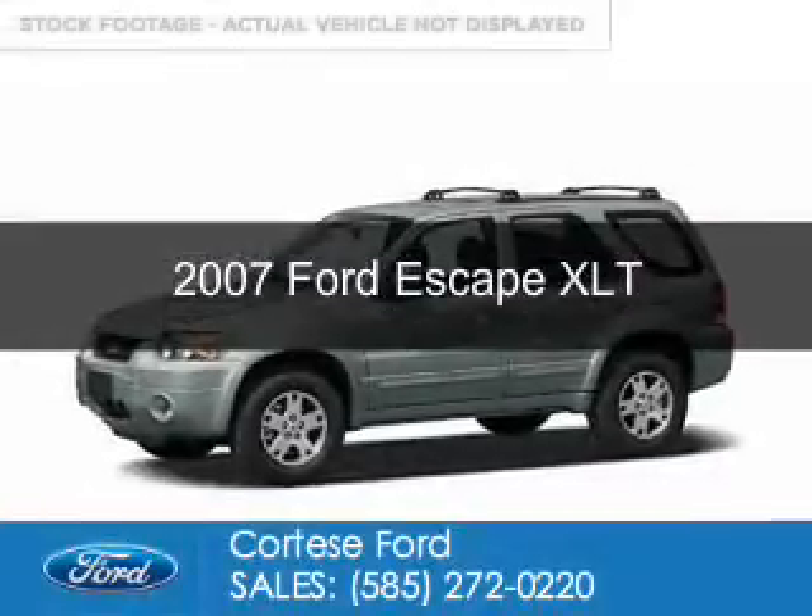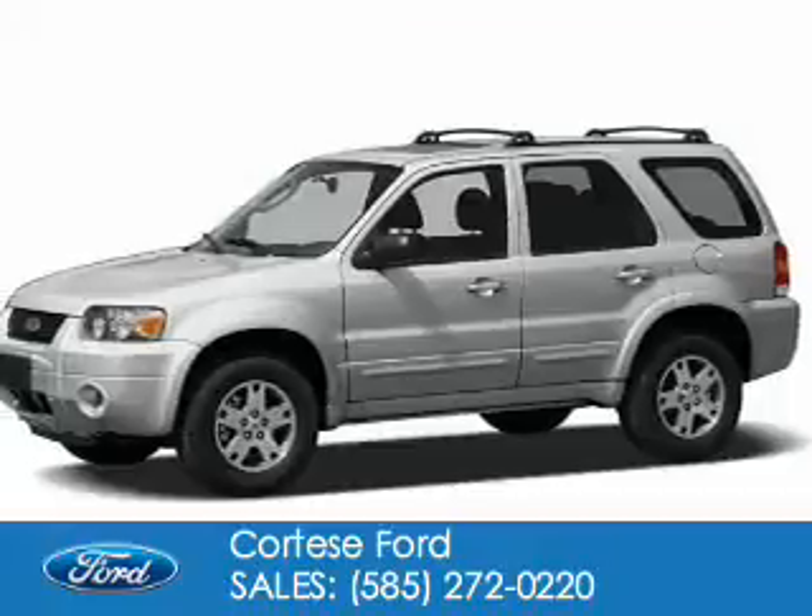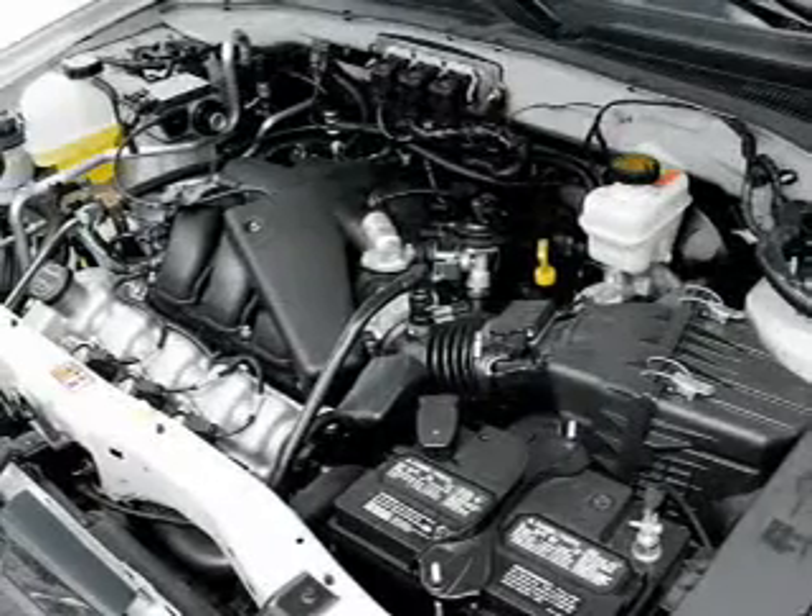This is a used 2007 Ford Escape, powered by 4-wheel drive, a 3-liter, 6-cylinder engine, and a 4-speed automatic transmission.